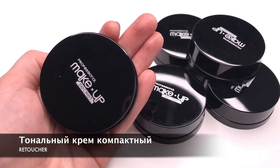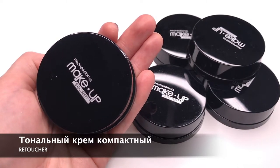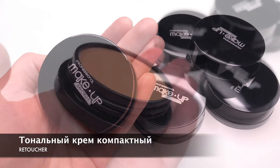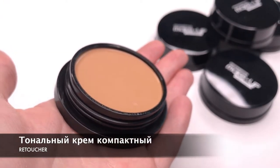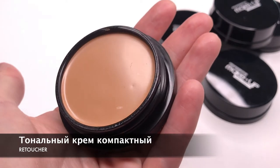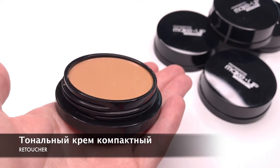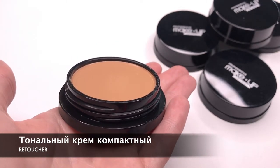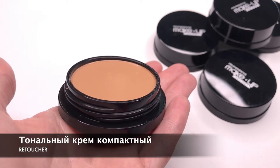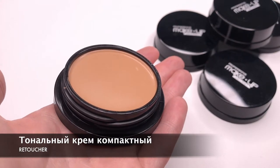Компактный тональный крем RETUSHOR. Интересный факт — он почти не имеет липкости после нанесения на кожу. Наносите его на кожу лица, а при желании — и на шею и декольте, объёмной нейлоновой кистью или бьюти-спонжем. Этот крем даёт максимально выравнивающий эффект. Его также можно использовать для точечной коррекции недостатков кожи и для высветления области под глазами.